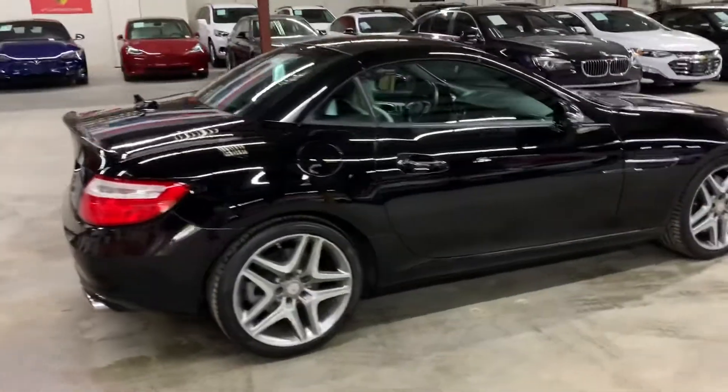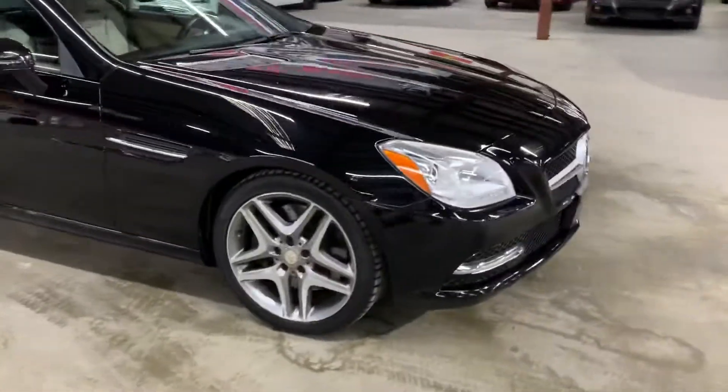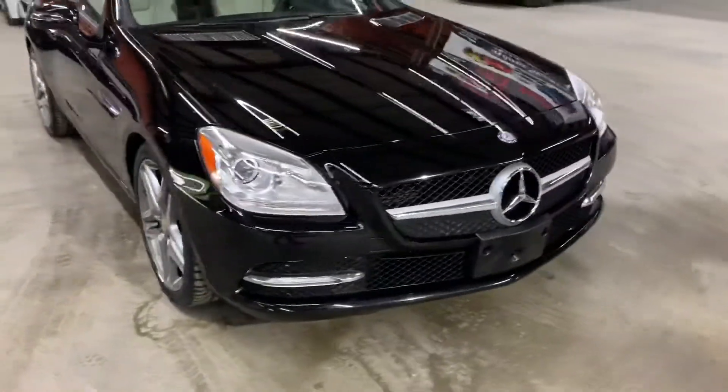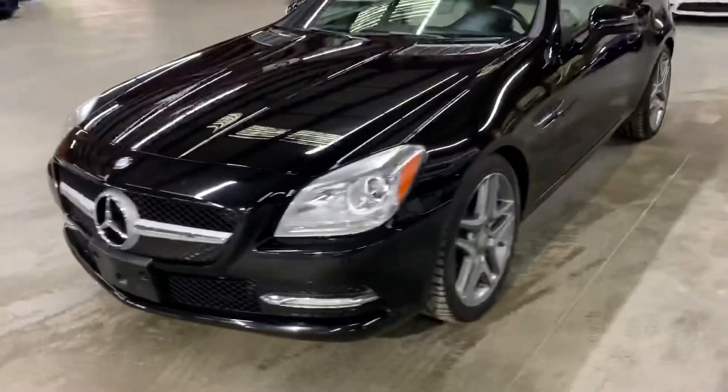I'm going to go ahead and give you a quick tour around it, then we'll go inside and check out the interior. This is a 2013 Mercedes-Benz SLK 350. Once we finish checking out the interior, we will come back outside, take a closer look at the wheels, headlights, taillights, just to make sure that they're working properly. We will also pop the hood open so you can take a look at the engine.